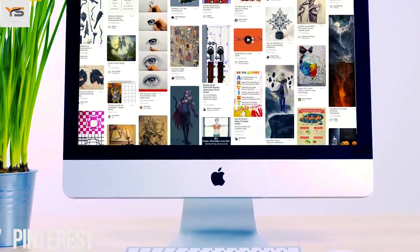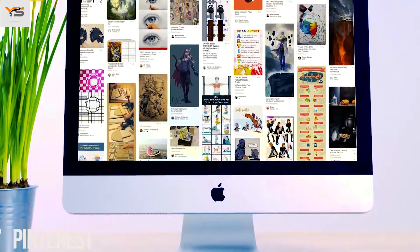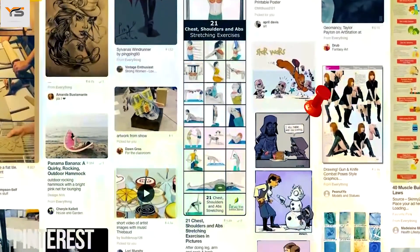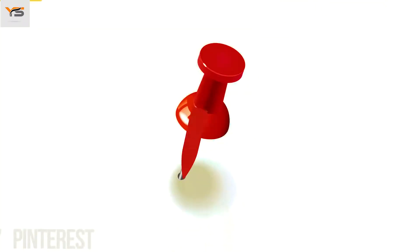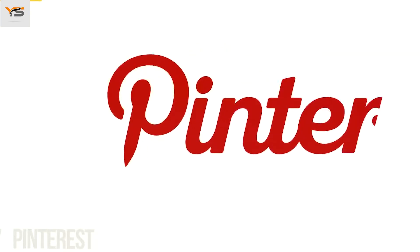On Pinterest, people collect images they like from across the internet and pin them to their online boards. That's why the image of a pin is hidden in the letter P. Simple and clear.